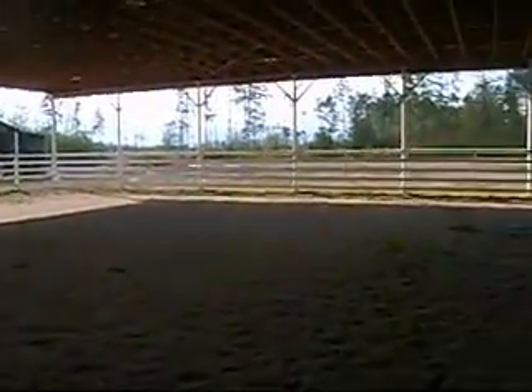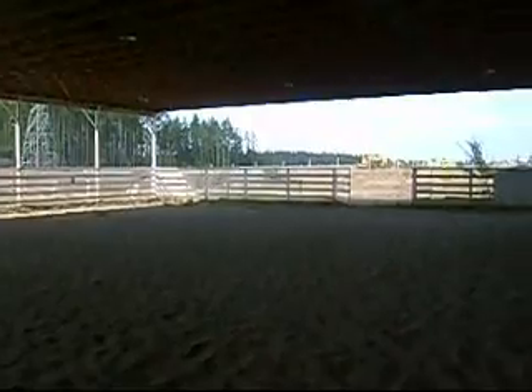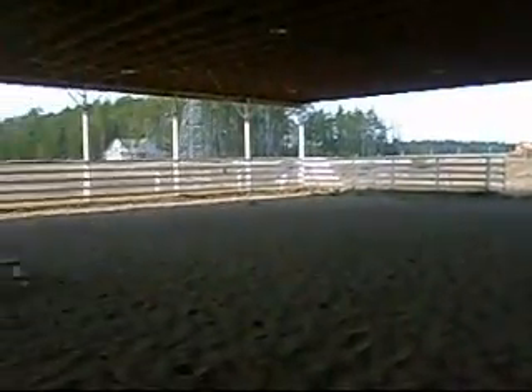Main doors. The arena. This is a 73 by 140 foot covered arena, with all dressage markings already up. There's your viewing area up top.